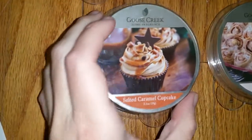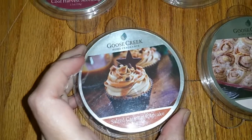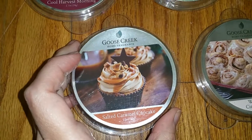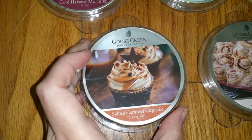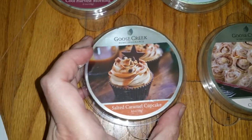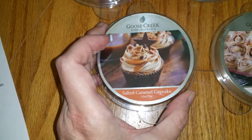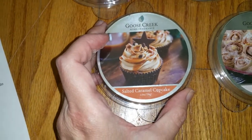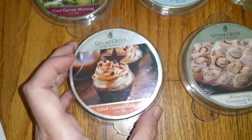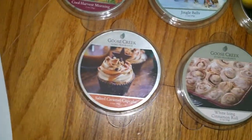Salted Caramel Cupcake — the top notes are creamy caramel and warm vanilla, middle notes are sea salt and whipped frosting, and the base note is fluffy baked cake. This is a yummy vanilla cake scent with a rich caramel butterscotch note. It's not very salty despite the name, which is kind of good. It really smells good, but I'm not keeping it because I have so many scents that smell like this. The throw was very good — 3 or 3.5 out of 5.